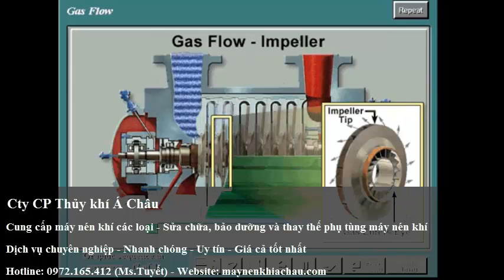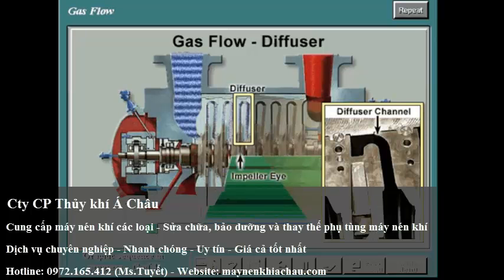From the inlet volute, the gas is then drawn into the eye of the impeller and is discharged radially at a higher pressure, temperature, and velocity from the tip of the impeller. The impeller contains blades that convert the mechanical energy of the shaft into gas energy. This energy can be measured in terms of pressure, temperature, and velocity. The high-velocity gas flows from the impeller into the stationary components downstream, whose surface defines a diffuser.